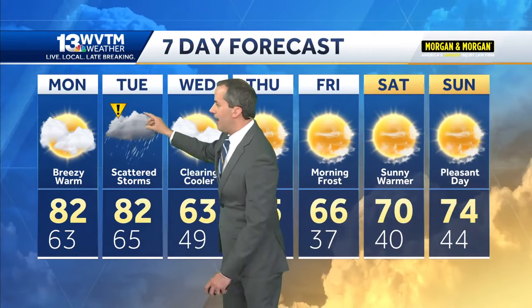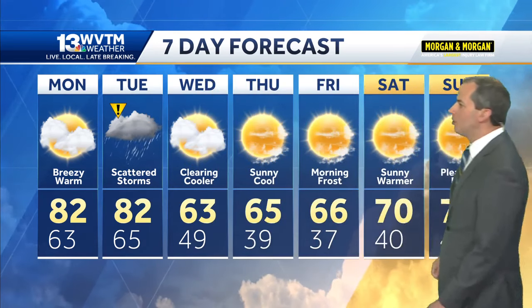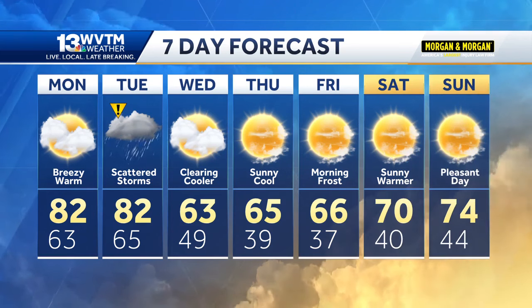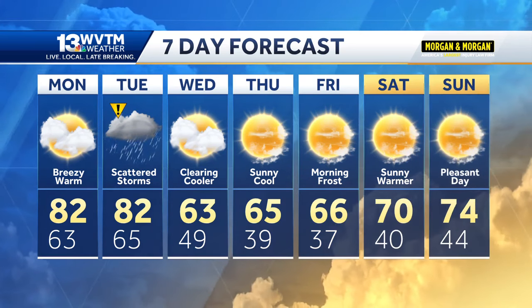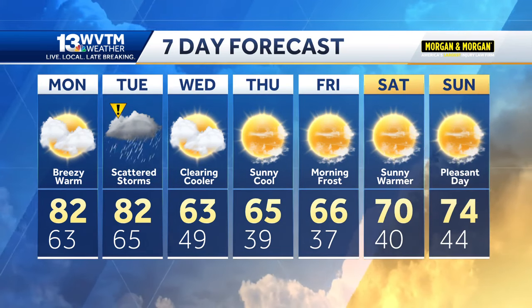Tomorrow: breezy and warm with a high of 82. You see the impact weather for Tuesday as those storms arrive later in the day, then turning much cooler Wednesday — breezy as well. Lows down to the thirties both Thursday and Friday morning, still chilly Saturday morning, but starting to warm up Saturday afternoon, especially into next Sunday.